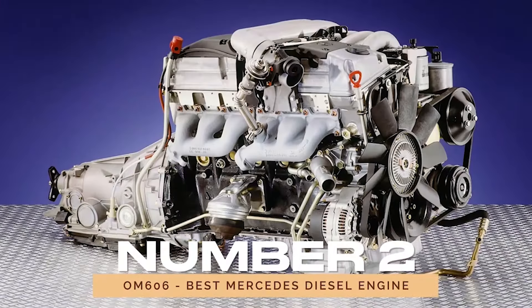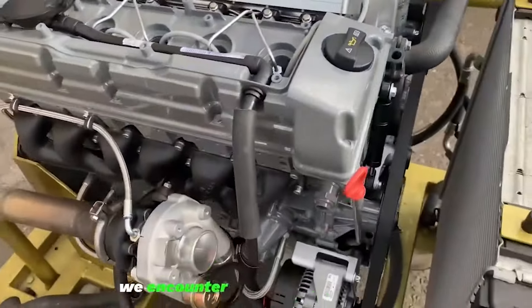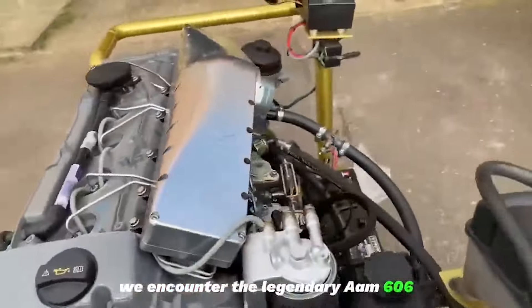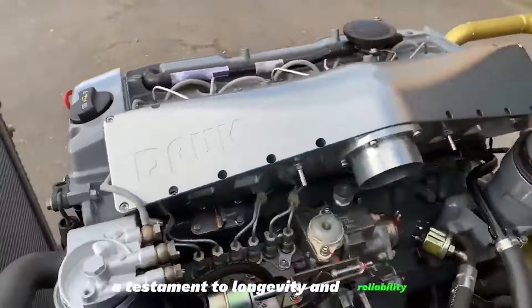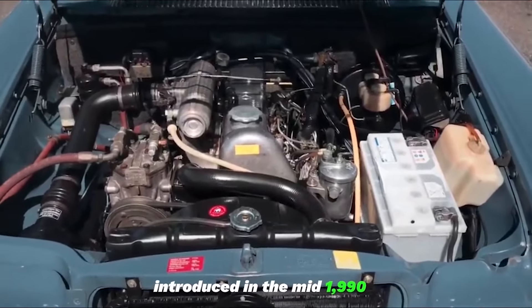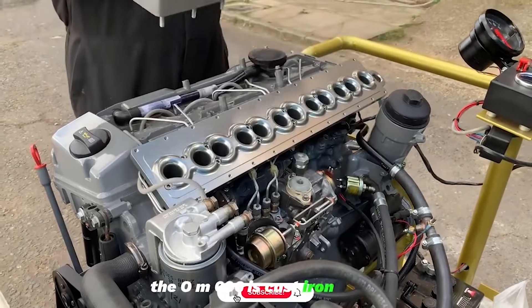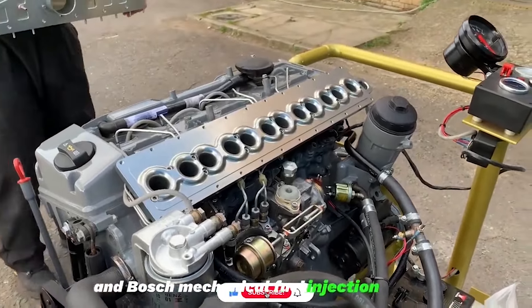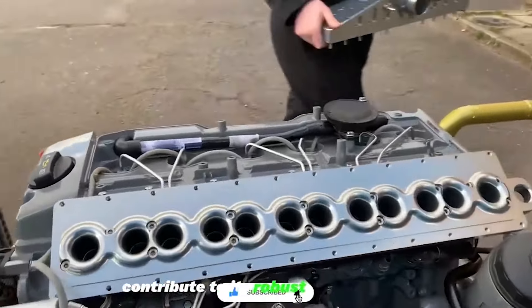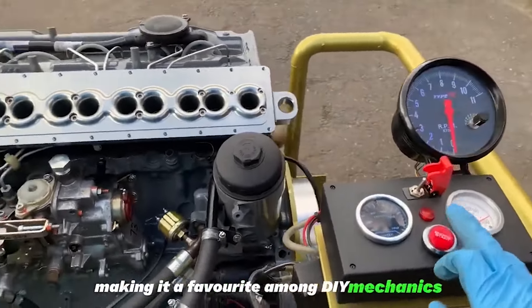Number 2: OM606 — Best Mercedes Diesel Engine. Transitioning to diesel, we encounter the legendary OM606, a testament to longevity and reliability. Introduced in the mid-1990s, this 3.0L inline-6 diesel engine has outlasted its fair share of vehicles. The OM606's cast-iron block and Bosch mechanical fuel injection system contribute to its robust construction and easier maintenance, making it a favorite among DIY mechanics.